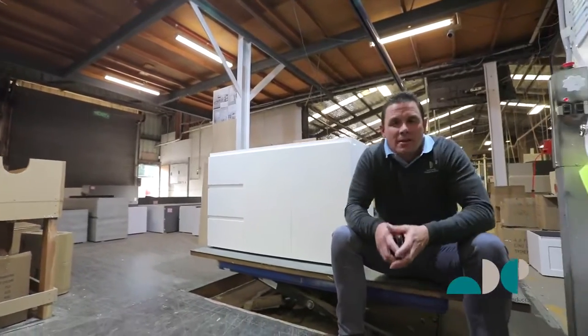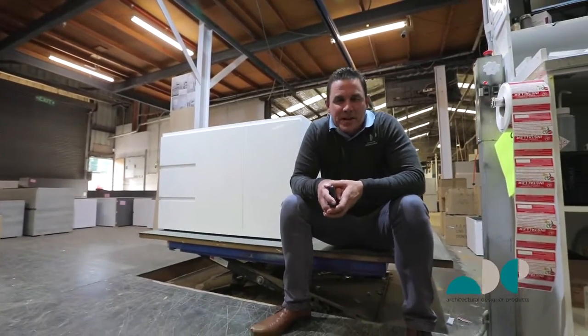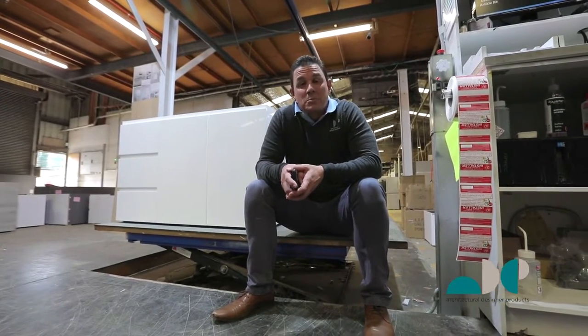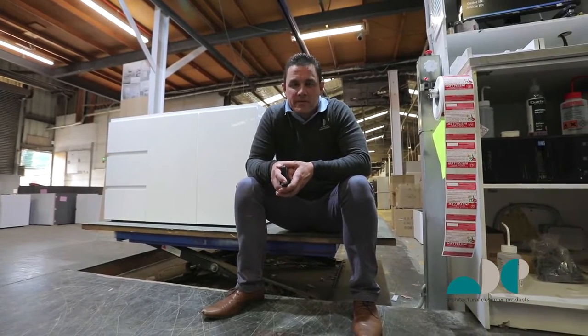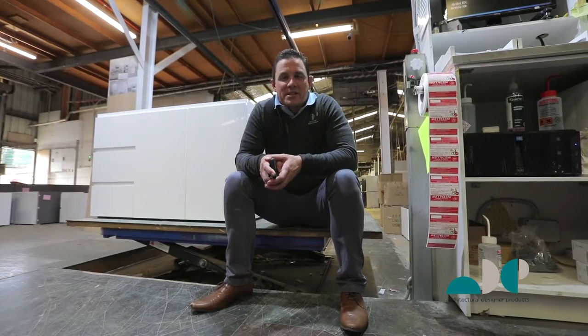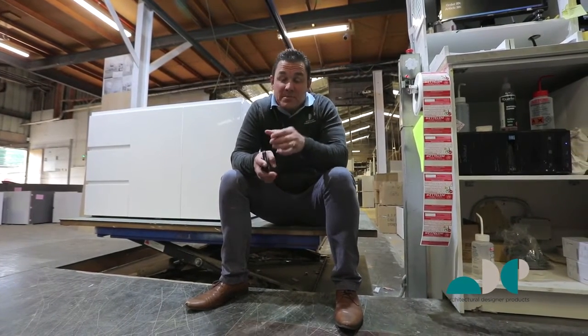Hi, I'm Ash, one of ADP's National Sales Managers. My partner in crime, Matt Semptor, wishes he was here, but the decision was made that he's more suited to radio. Our customers can rest assured that we have experienced sales reps in every state and territory — that includes you, Tasmania.